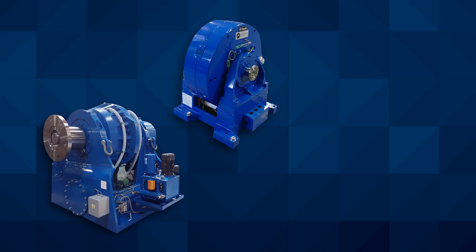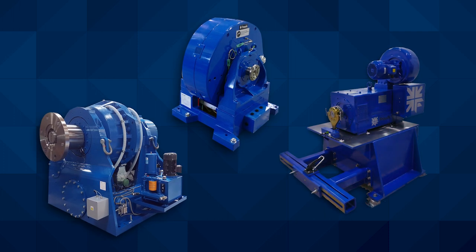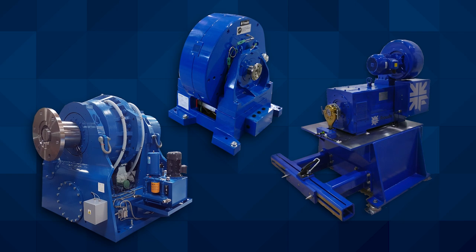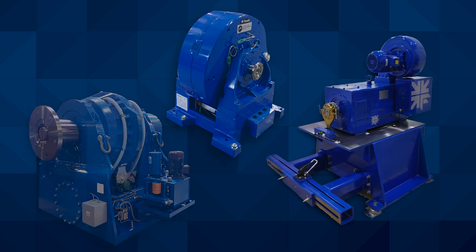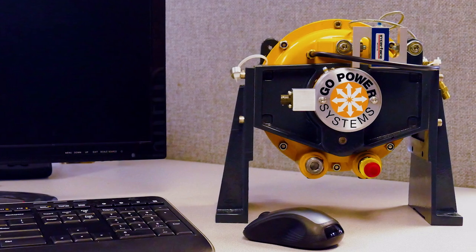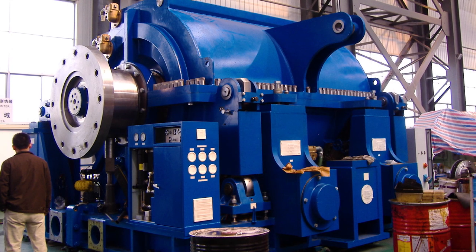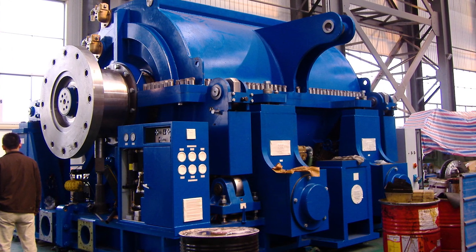Our core product line includes water brake dynamometers, eddy current dynamometers, and AC motors, so we cover the range of the main types of dynamometers in use today. Our dynamometers range from 10 horsepower with our portable Go Power brand to as high as 100,000 horsepower with our Froude brand.